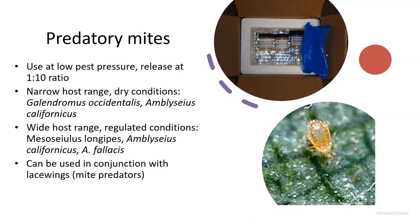There are many predatory mite species to choose from, ranging from those suited to hot, dry environments to more humid conditions. Some are more species-specific than others. The most popular ones are Galendromus occidentalis and Amblyseius. These are great mites — you can actually observe them through a handheld magnifying glass.